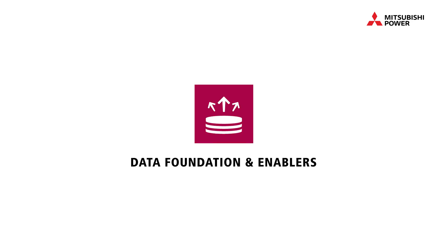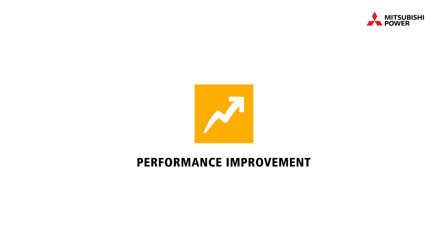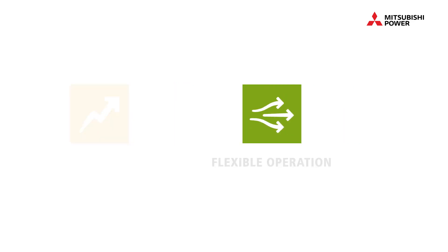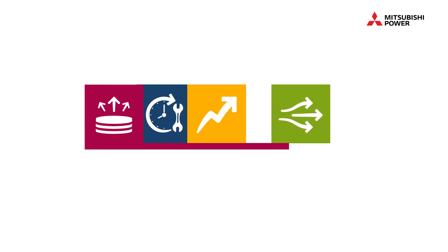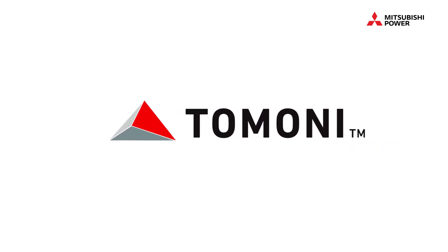Data foundation and enablers, O&M optimization, performance improvement, flexible operation — all through the Mitsubishi Power suite of intelligent solutions.